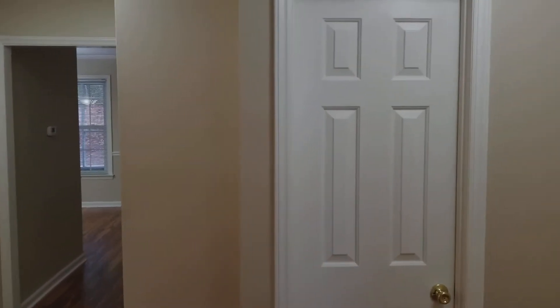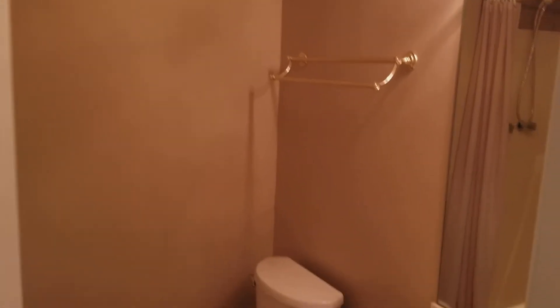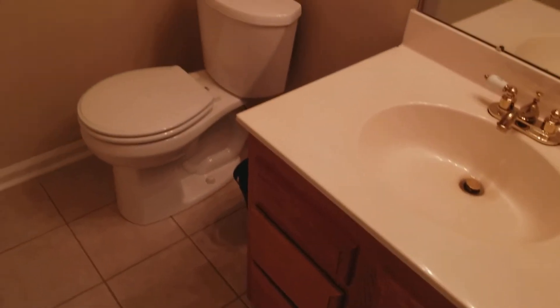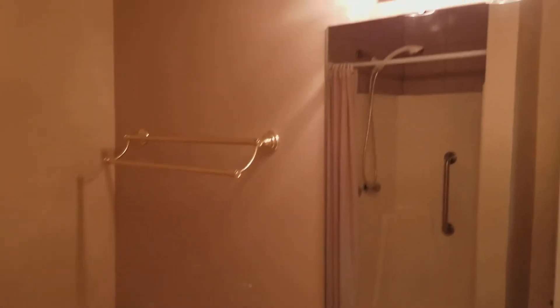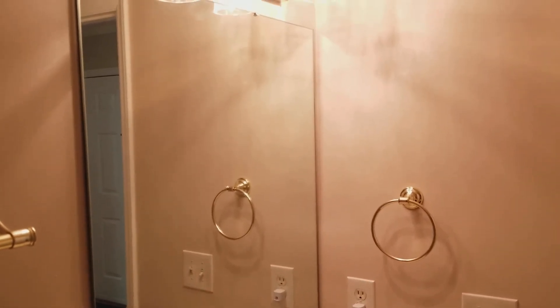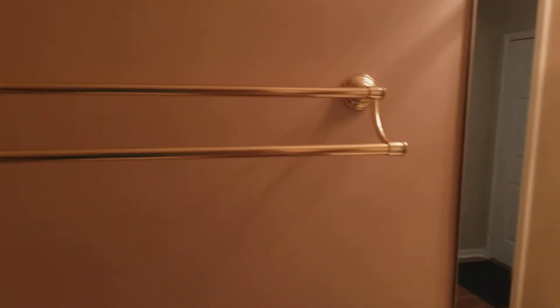Coming out of bedroom number one, straight across we're going to bathroom number one. Here you have your single vanity sink with wood cabinets, also your toilet and a pretty good size mirror. And you have your shower right here as well. The gold accent on the towel rack and also the sink gives it a really nice feel.